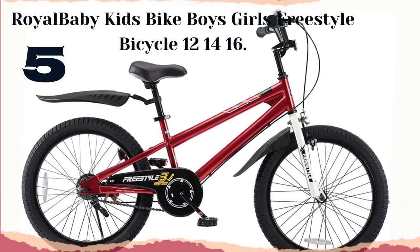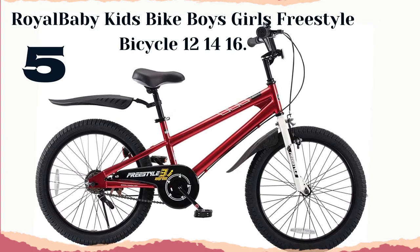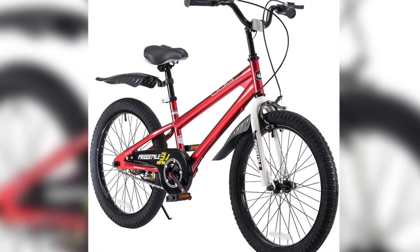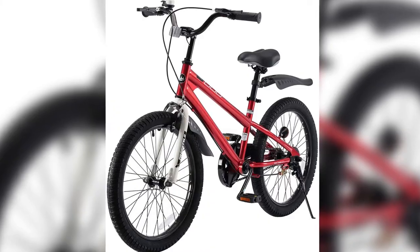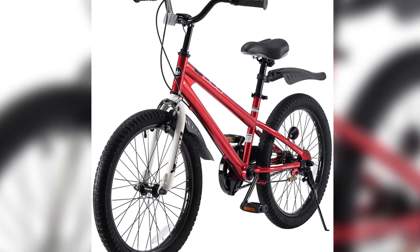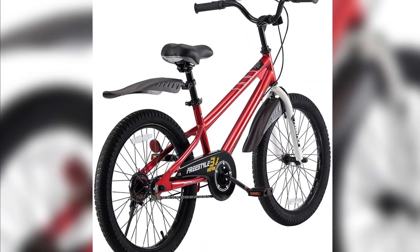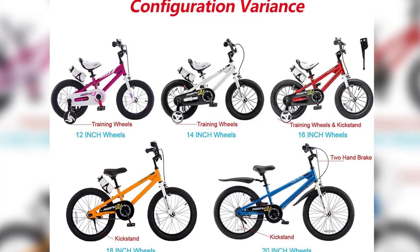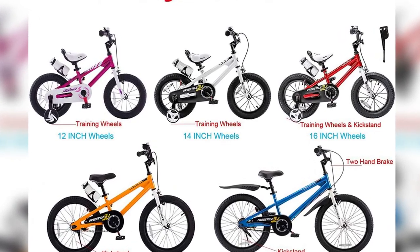Number 5: Royal Baby Kids Bike Boys Girls Freestyle Bicycle, 12, 14, 16-inch. Easy to put together — 95% of the bike is assembled, saving you the headache compared with 85% bikes. Assembly tools and easy-to-follow instructions are included. Safer riding: safe grips and handbrake, front caliper brake and rear coaster brake offer double safety, wide 2.4-inch pneumatic tires add more stability. Sturdy steel frame, crank, non-slip resin pedal, and chain guard.